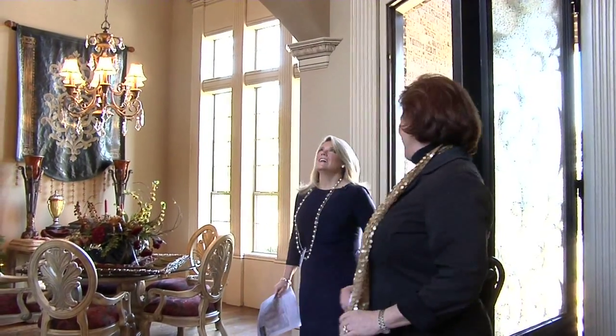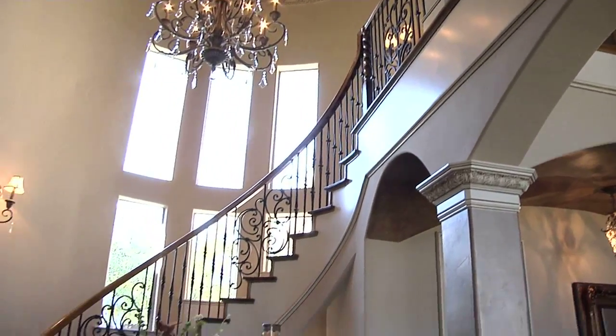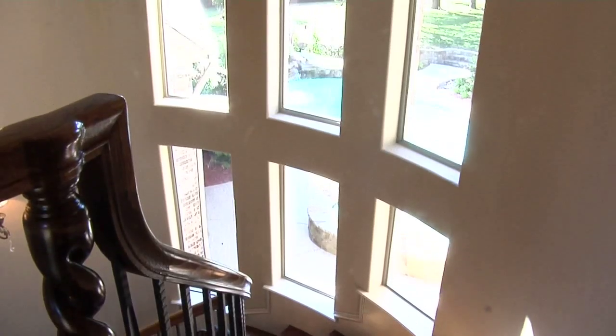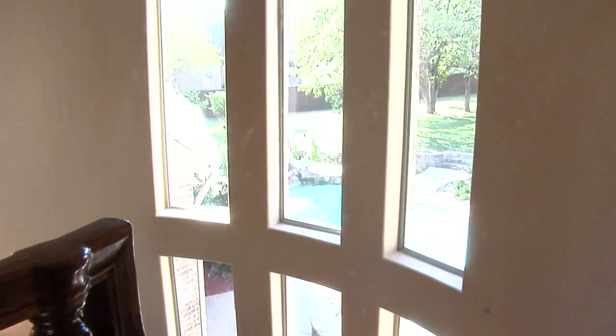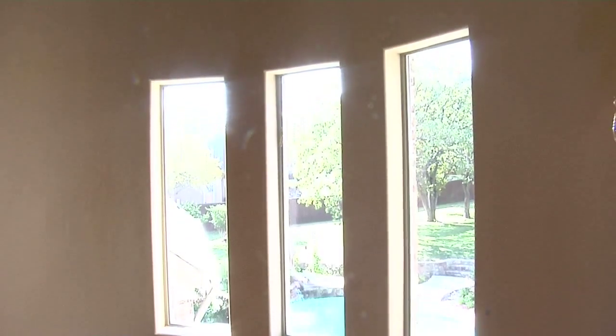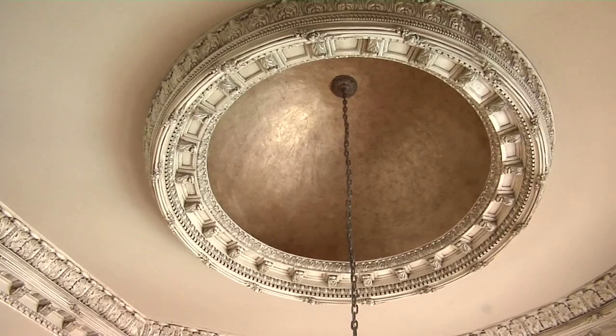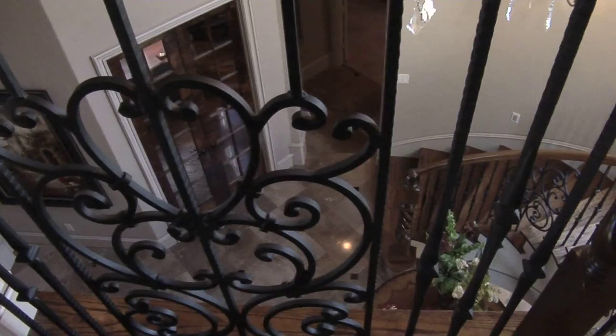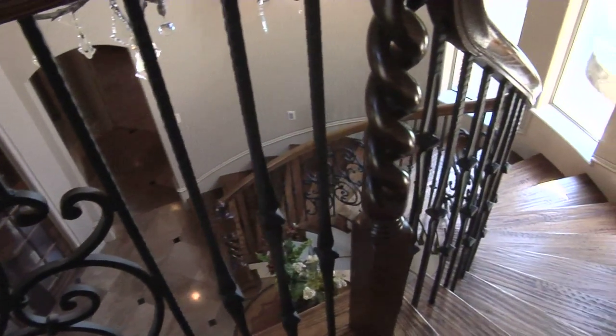Isn't this breathtaking? Gorgeous. I just absolutely love this free-floating staircase — it's so unique. And I love that curved wall of windows; it brings the outside in. I agree with you. And the dome ceiling, the plaster molding — you have to make sure you look up when you come in because it's easy to miss, but boy, it is gorgeous. So now let's check out the gourmet kitchen. I can't wait to show you that one.